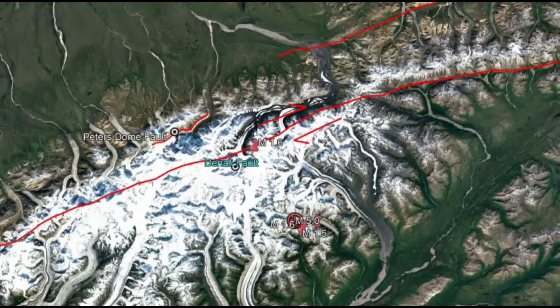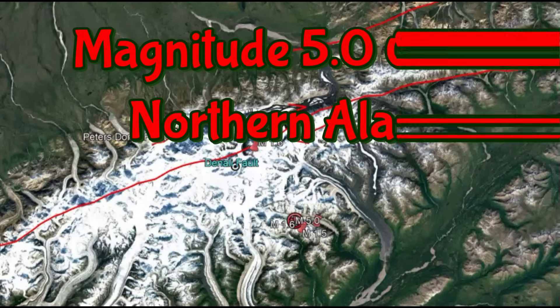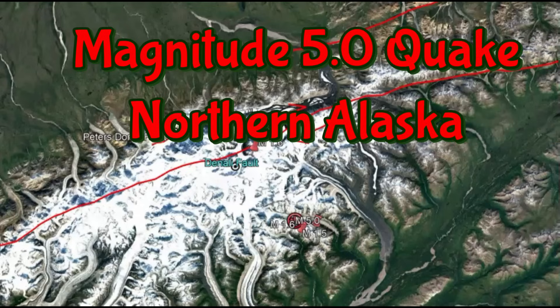Hi folks, I'm glad you're all here. Thank you very much for joining me. There was a magnitude 5.0 earthquake in northern Alaska near the Denali fault zone.